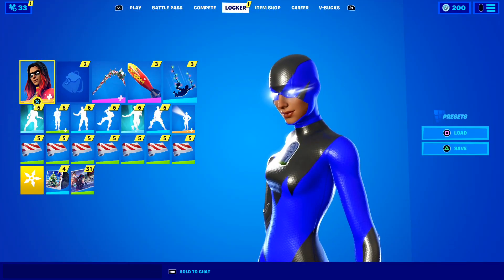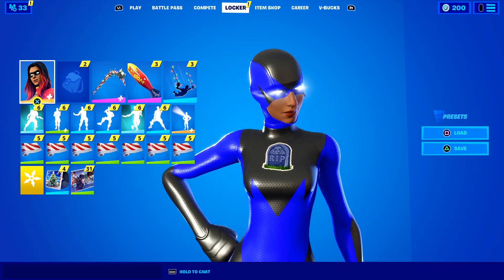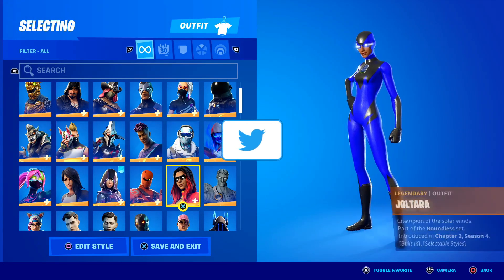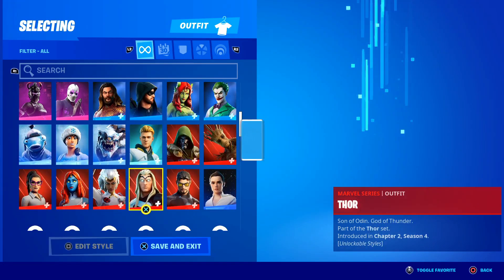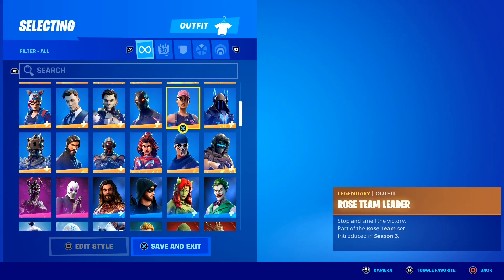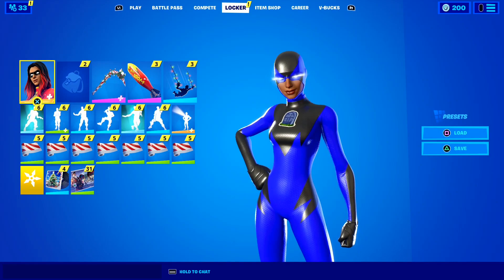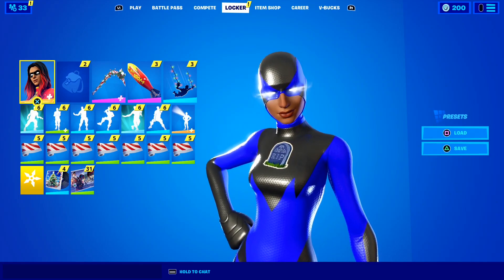So as you guys know, the superhero skins are literally one of the most popular skins in Fortnite. Please let me know down below in the comment section if you own any of the superhero skins on your Fortnite account. As you guys can see, this is my Fortnite skins collection right here, and I honestly have quite a few skins, but luckily I own one of the superhero skins — I own the awesome Joltara skin. Please let me know down below if you own any of the superhero skins on your account.